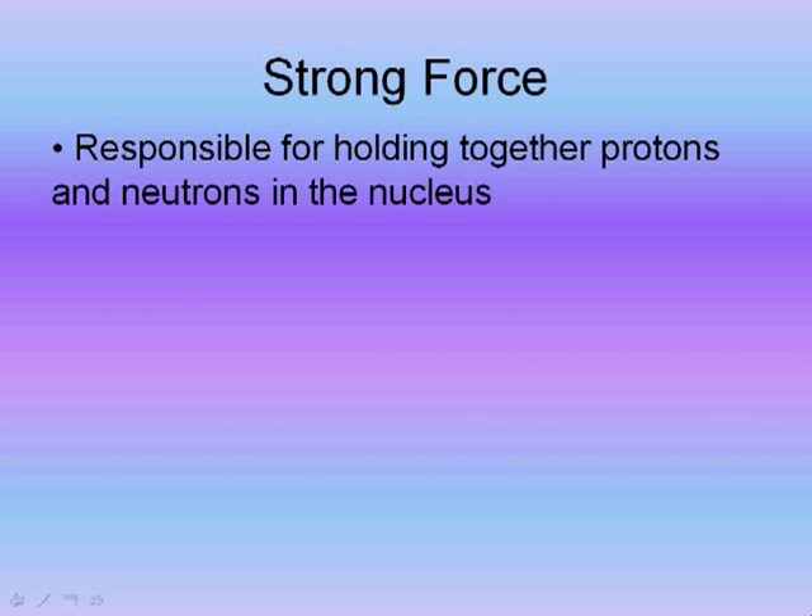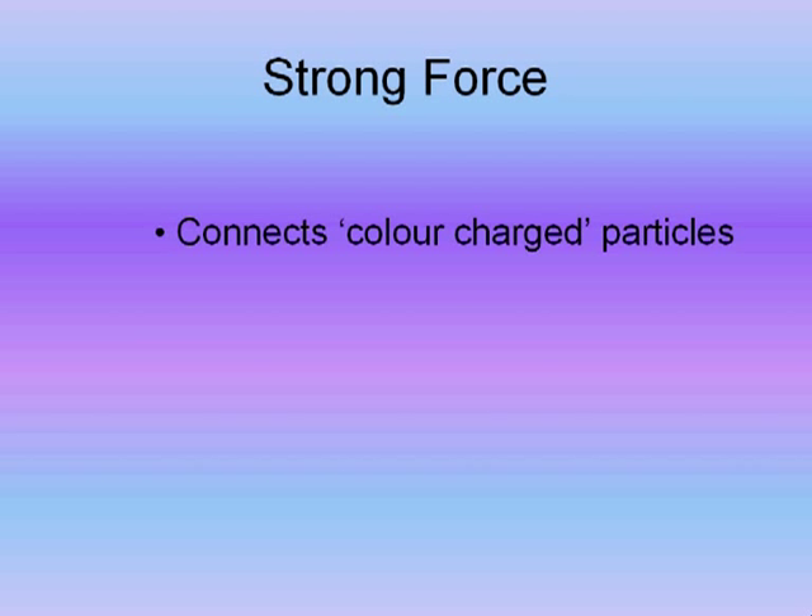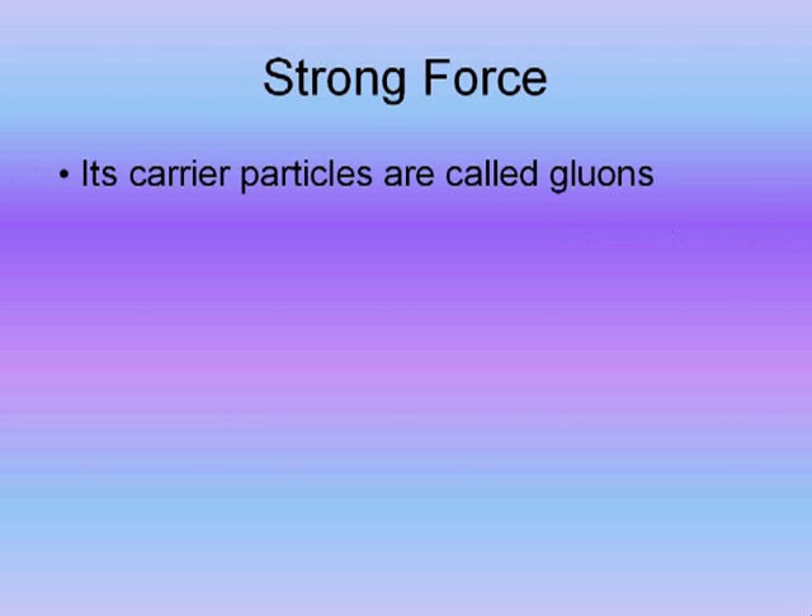Quarks have a special charge called colour charge. The force between colour charged particles is very strong, so this force is called the strong force. The carrier particles in the strong force are known as gluons, as they glue the quarks together.